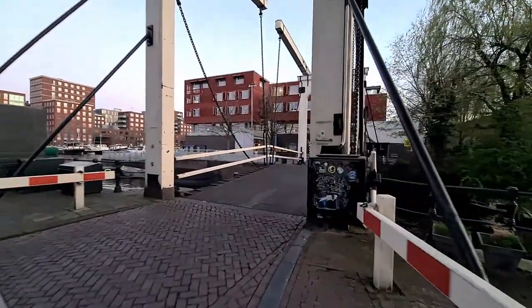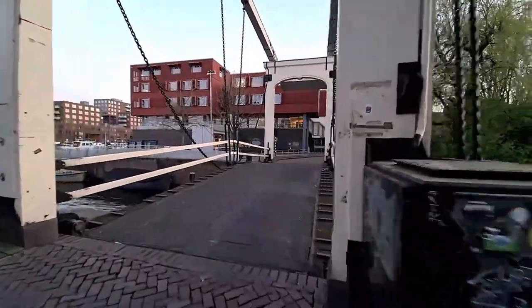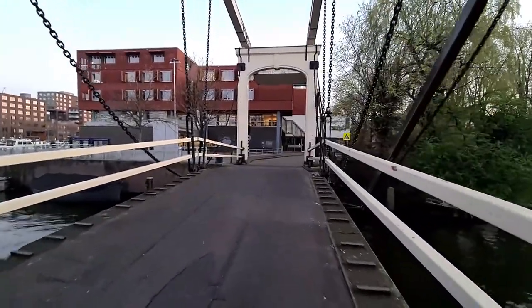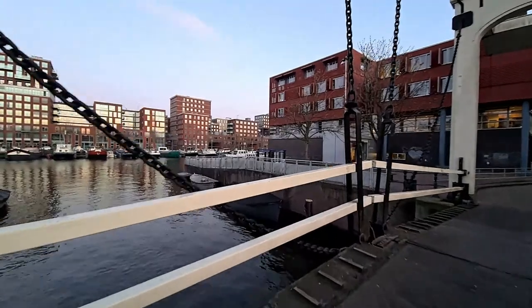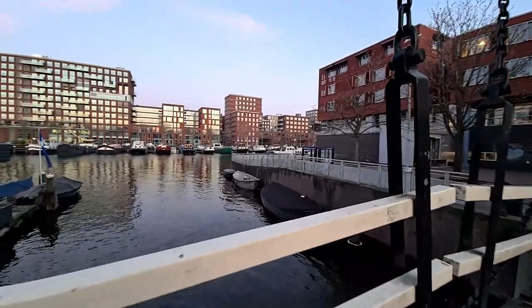Let's go through this bridge and explore the third island. We have a short video today — already 18 minutes and I'm planning to complete it in about 30 minutes, hopefully.